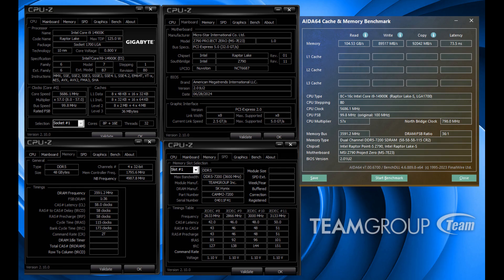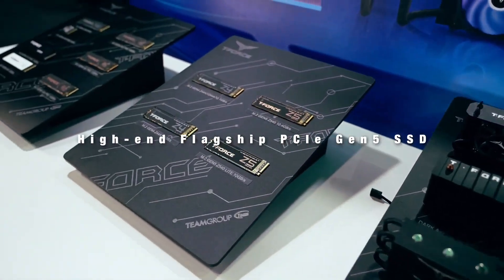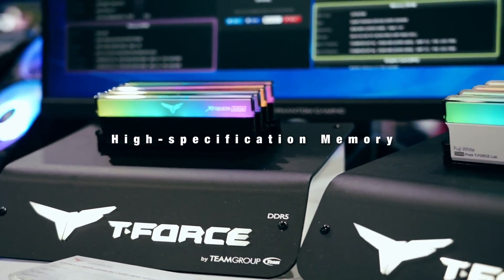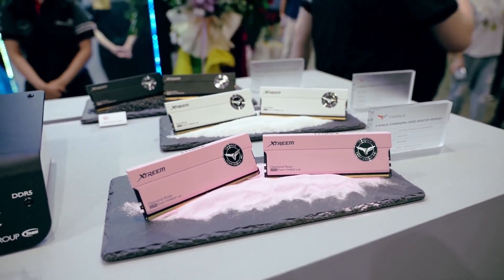The press release notes that the memory was tested on MSI's Z790 Project Zero, a special board equipped with a CAMM2 slot. Currently there's no official news on Z890 CAMM2 motherboards directly from companies, though Gigabyte appears to be teasing a special Tachyon board featuring this standard, slated for a future release.